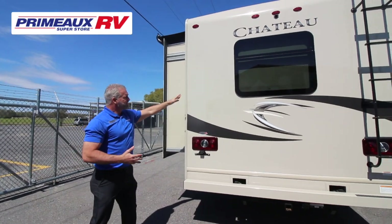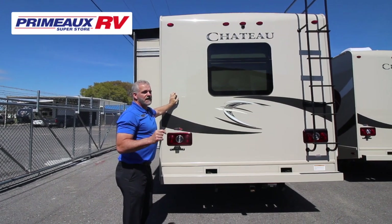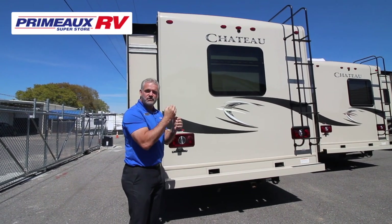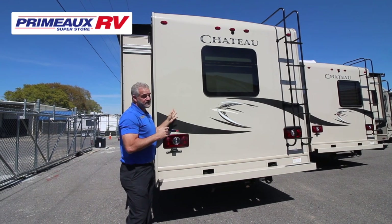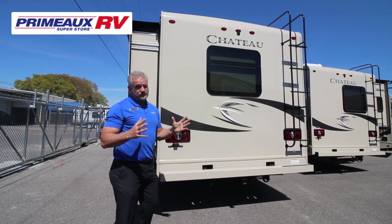On the back, keep in mind this gel coat is the highest quality you can get on a motorhome or RV. What I like about it is that if it gets scratched, that color goes all the way through — it's not going to leave a white mark. You can also get it with a full body paint, and we actually stock one of those full body paint units in the same model — it's beautiful.